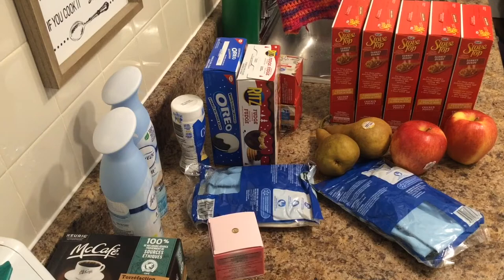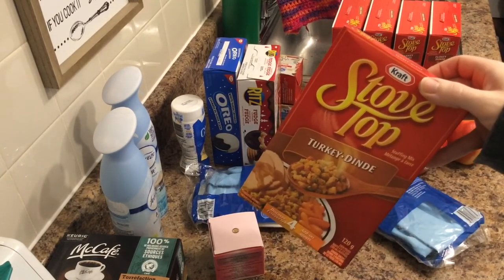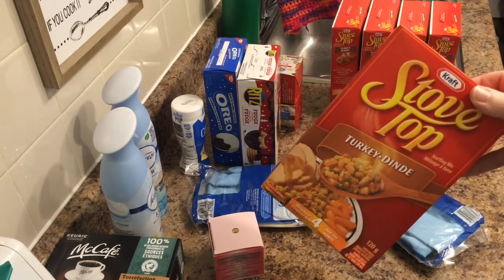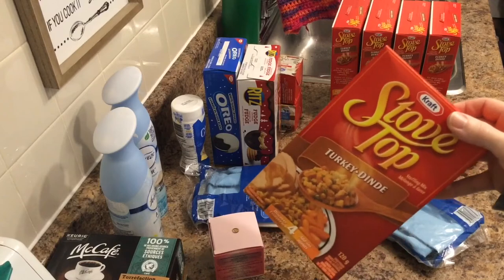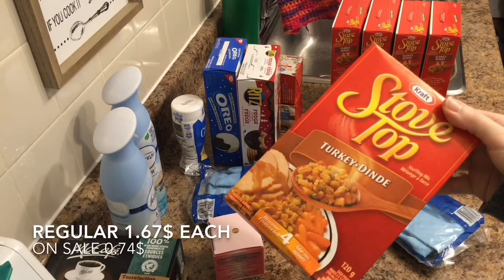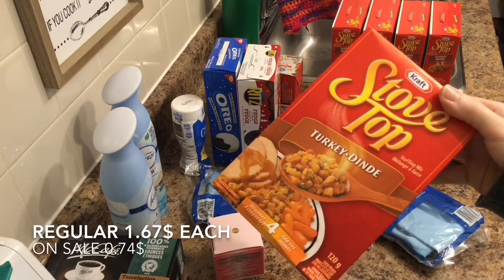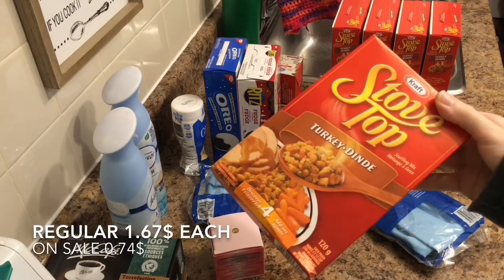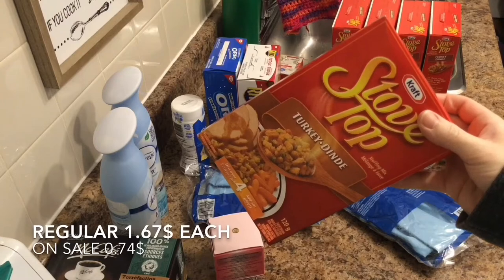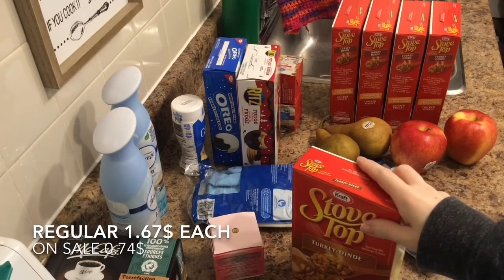And there was a great sale on specifically turkey Stove Top stuffing. The chicken one and whatever the other one is were not on sale, but these were $0.74 a box, so I got five. Can I make my own stuffing? Yes. Is it good? You betcha. But you know what? This takes five minutes, and I don't feel like making stuffing every time I feel like having stuffing.